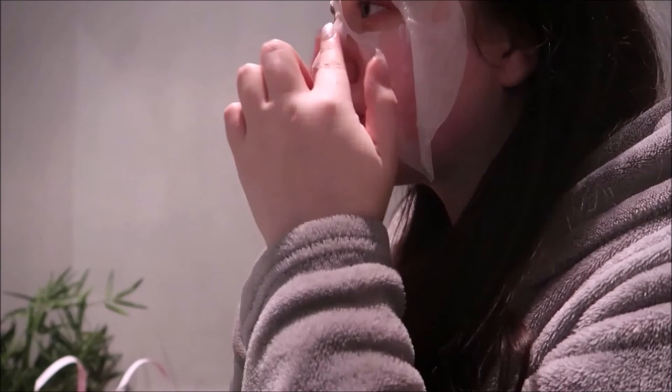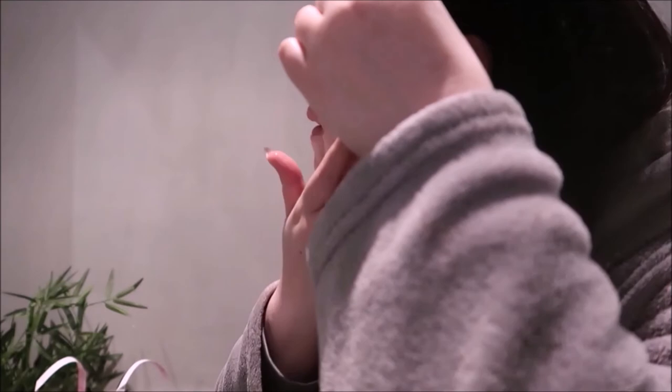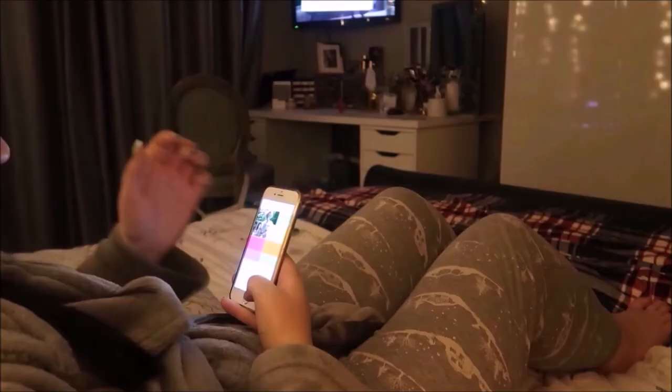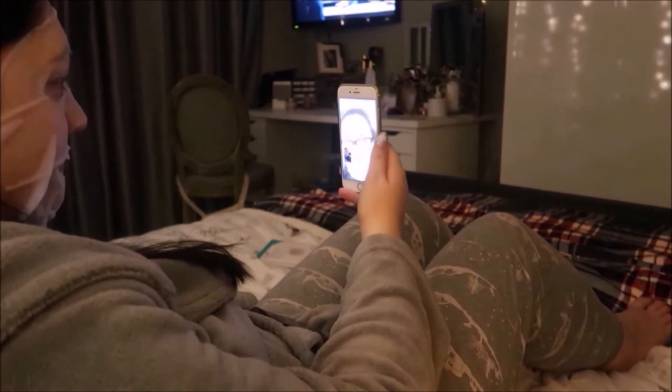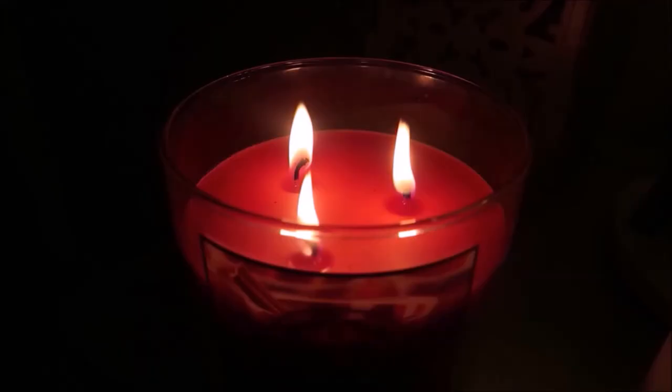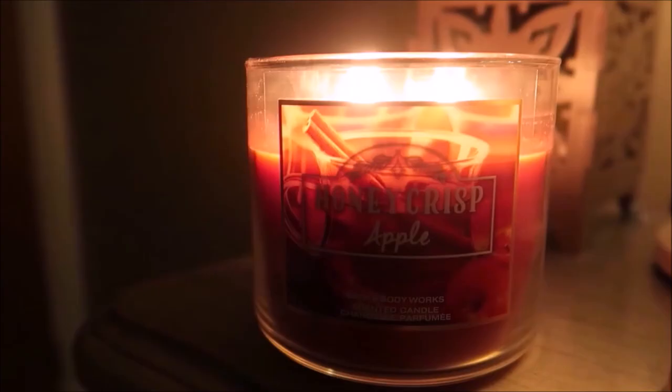This is when I pop on my sheet mask — I normally need it on for about 20 to 30 minutes. At this point Leah actually FaceTimed me; we FaceTime basically every evening, but I had my face mask on so it was quite funny. For candles in my bedroom I've been using the Honey Crisp Apple by Bath and Body Works.